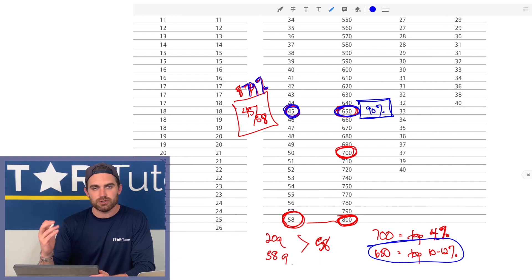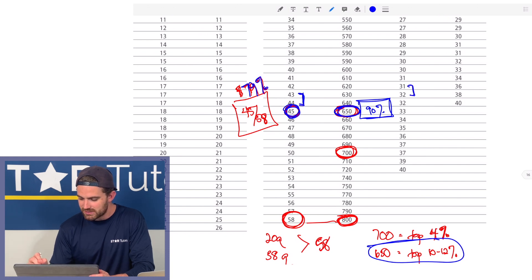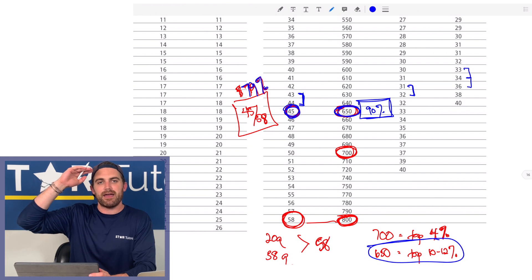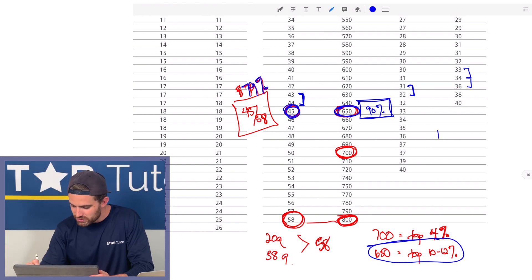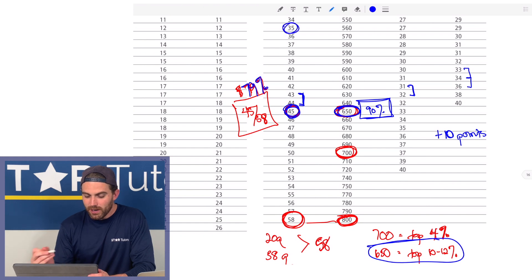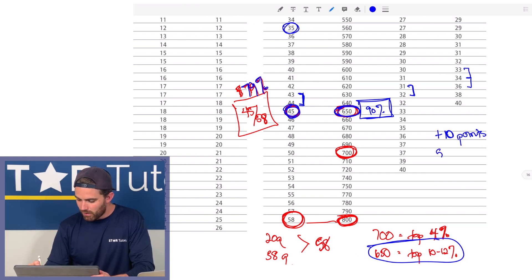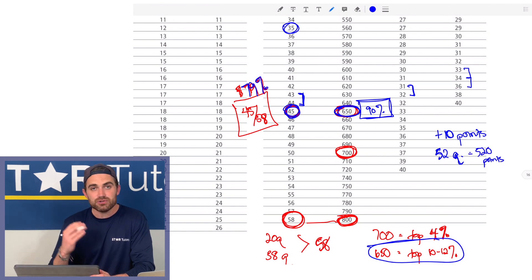This is how that student who improved by 540 points thought about the exam. Almost every section, every question is worth 10 points. So she thought: if I just memorize one concept per week for one year — 52 weeks, one concept — I'll get one more question right per week, 52 additional questions correct. That's the equivalent of 520 points. And that's exactly what she did, over 54 weeks.